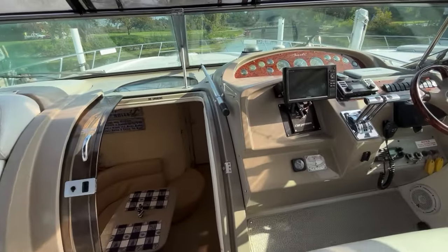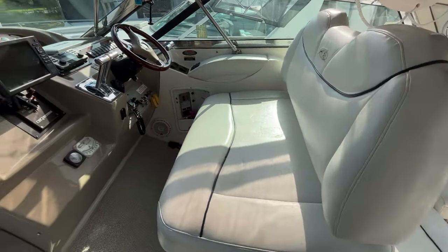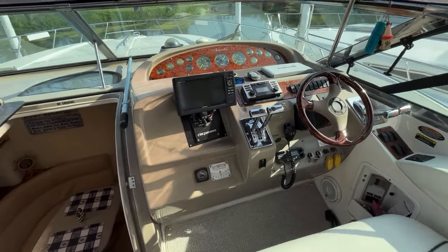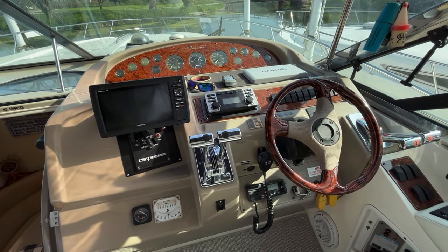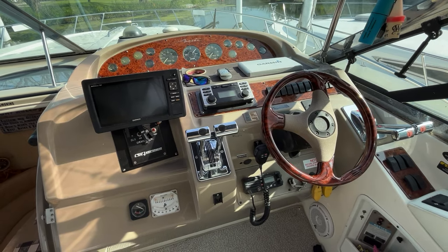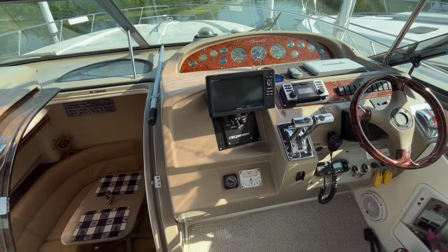There's a slight step up to the cockpit level here. You've got a double wide bench seat for the captain. All controls and gauges are easy to read. It's well laid out. Got a Garmin GPSMAP 5V, the Clarion stereo, your VHF radio. Also your windlass controls are here, and the remote start for the Westerbeke generator can be found on the dash.